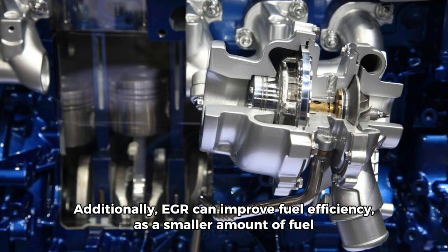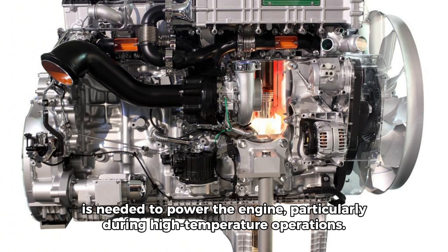Additionally, EGR can improve fuel efficiency as a smaller amount of fuel is needed to power the engine, particularly during high-temperature operations.